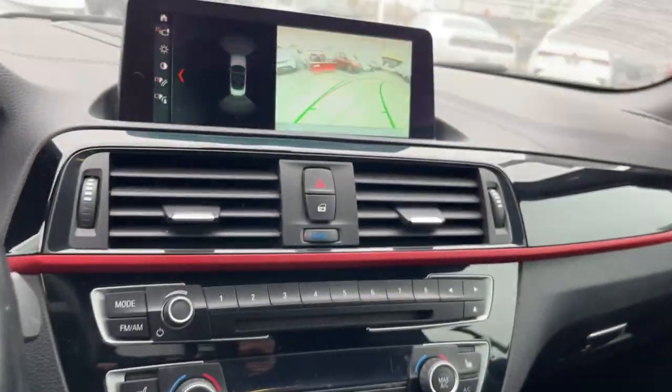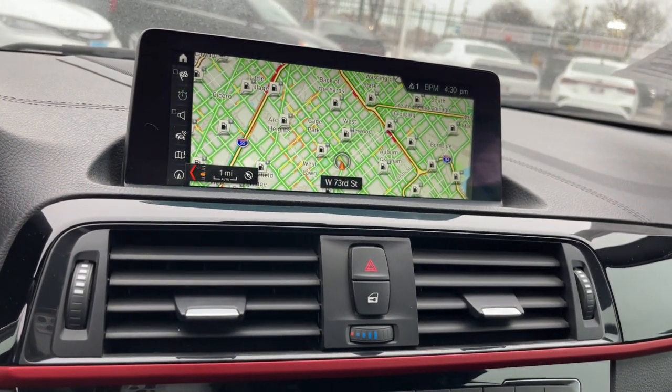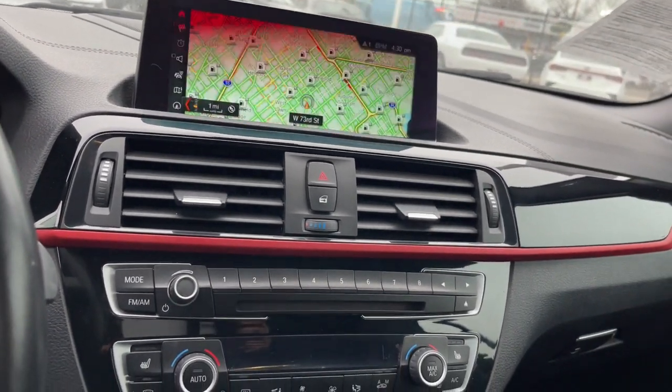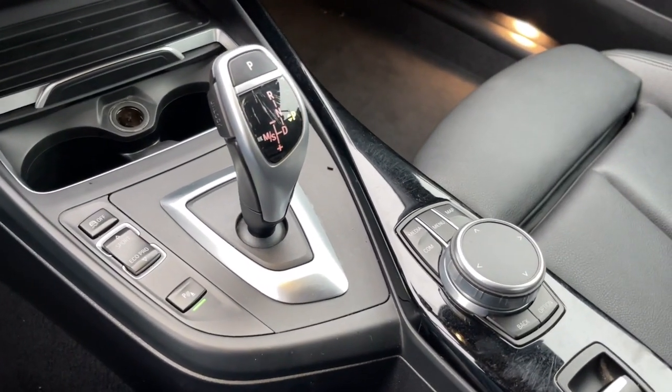These are just some of the great options this vehicle comes with: navigation system, keyless entry, satellite radio, power passenger seat, heated mirrors, fog lamps, heated front seat, dual-zone AC, Bluetooth connection, and power driver seat.